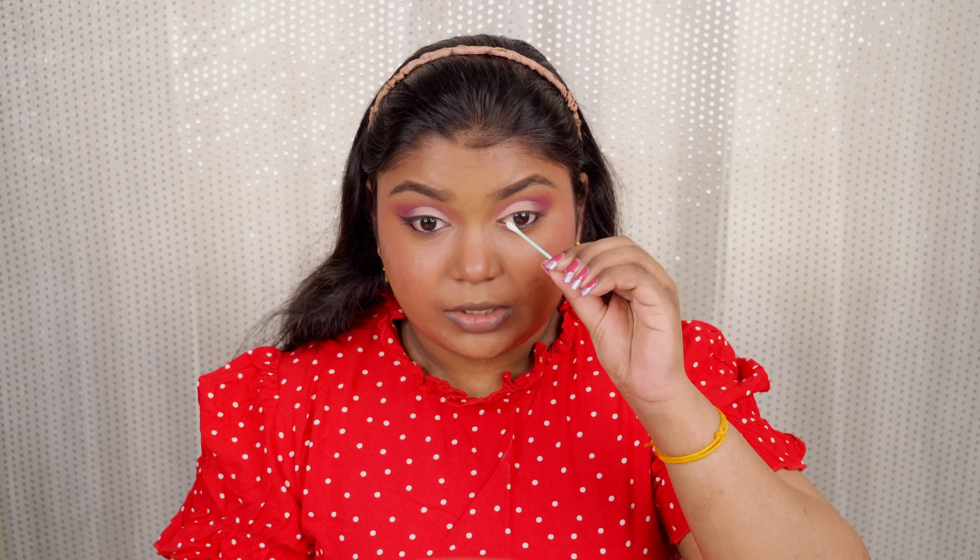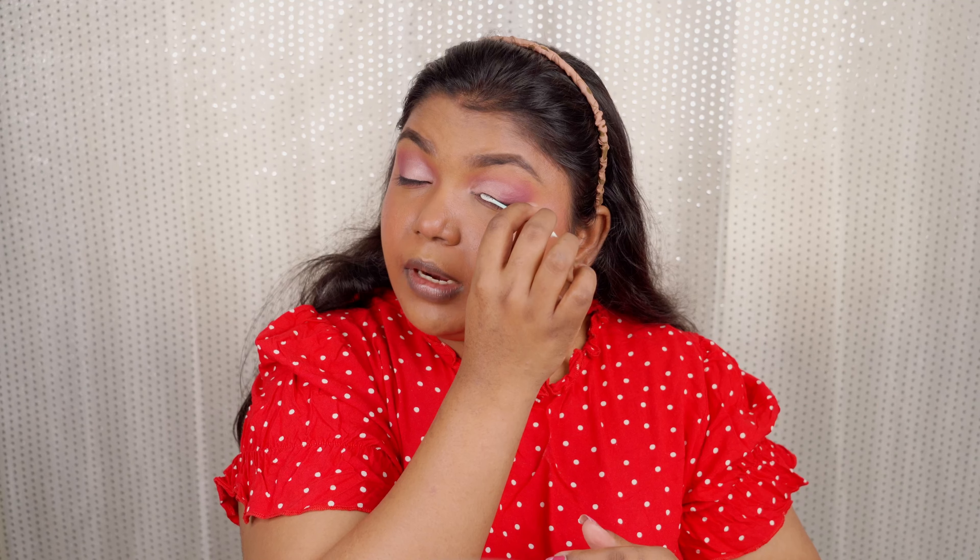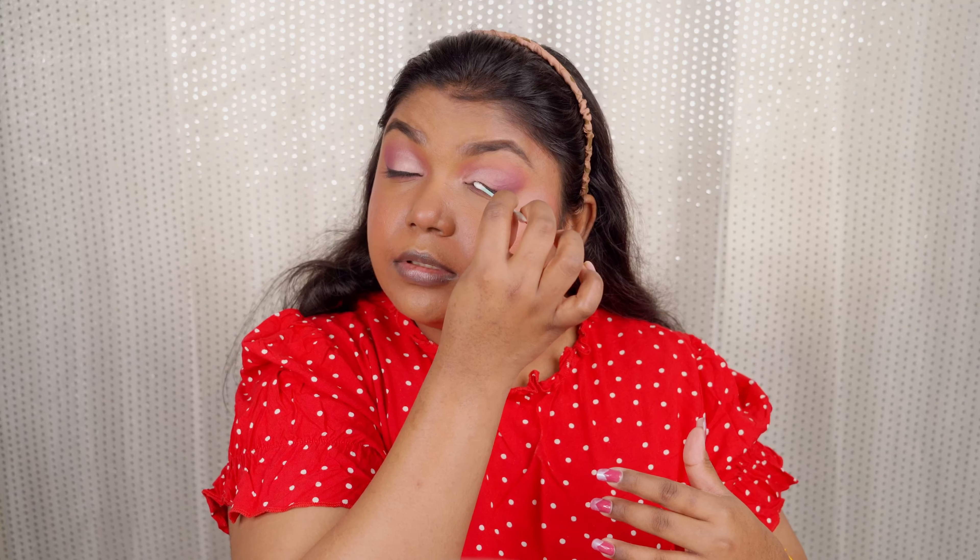My eye always tends to water whenever I wear makeup, which is pretty hectic — especially during a makeup tutorial video. That's why I usually tend to skip tutorial videos at times. But this time I really wanted to do one since it's been so long. One side of the eyeliner is done, and after the eyeliner the eye look just transforms into another level.